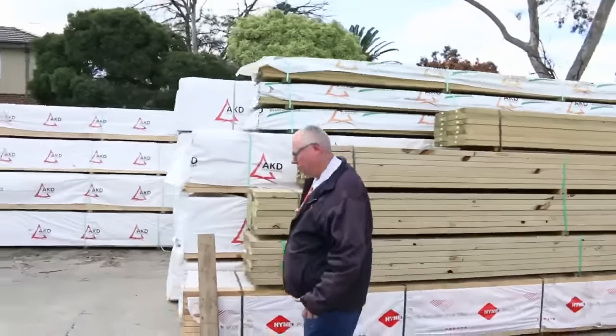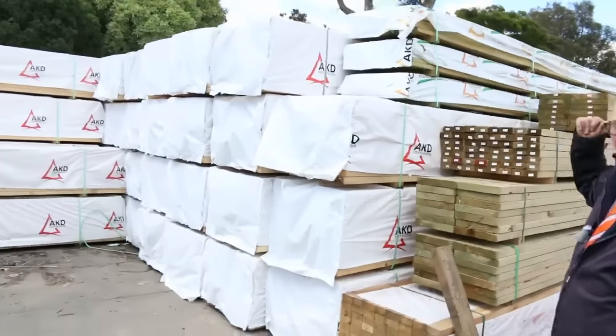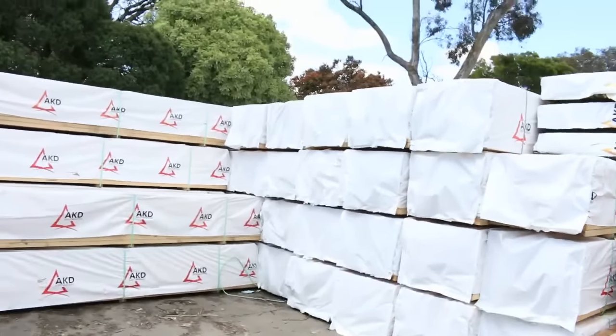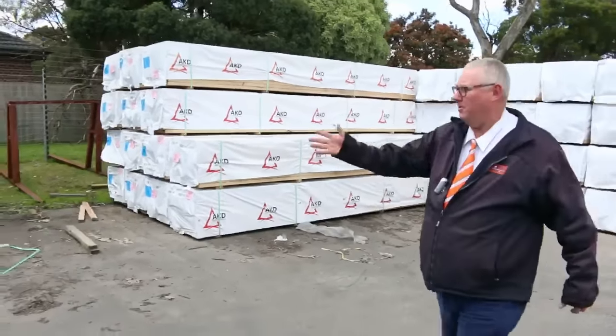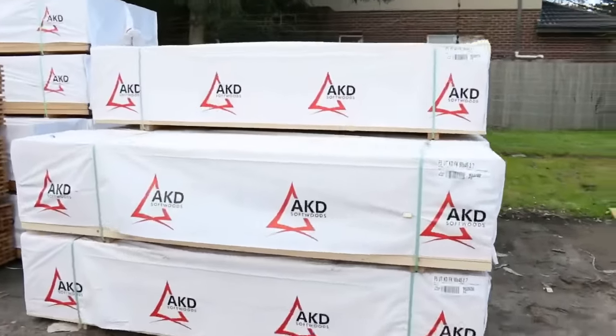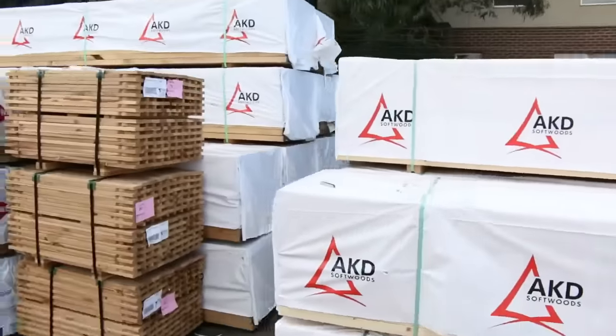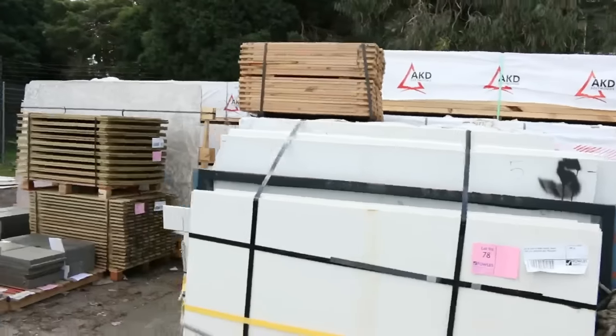As you can see, some nice long length treated pine over here. In behind there, a massive bay of 90x45 6m — heaps of 6m stock there. Alongside, 90x45 4.8s. Moving over a bit further, we've got 90x45 2.7 studs — a good load of studs there. Then down to 3.6s and 3m, so a great range of lengths.